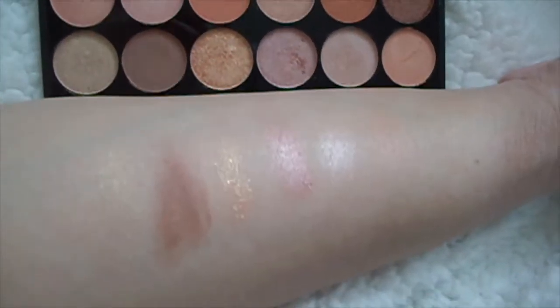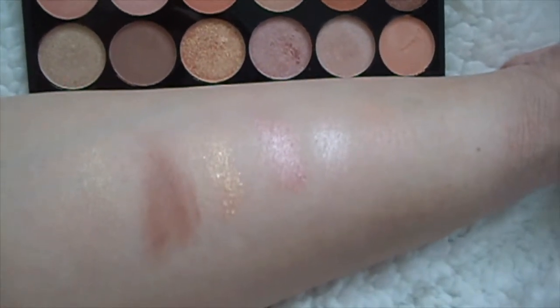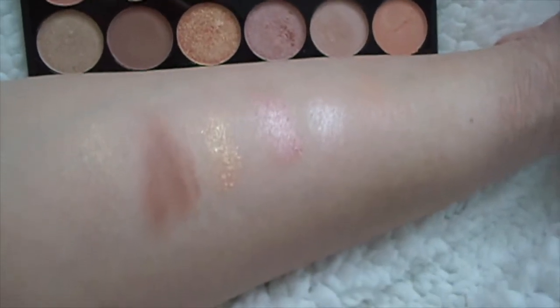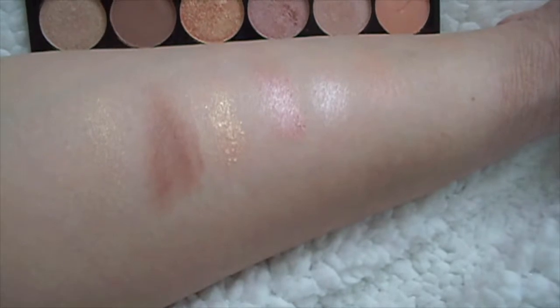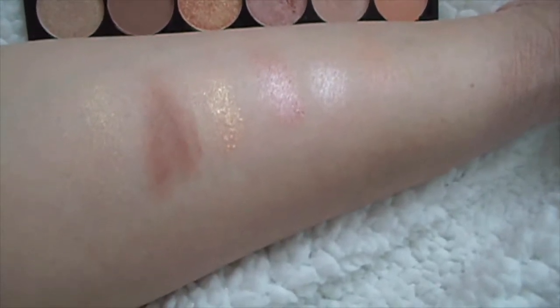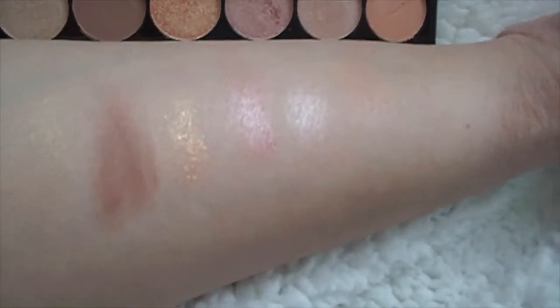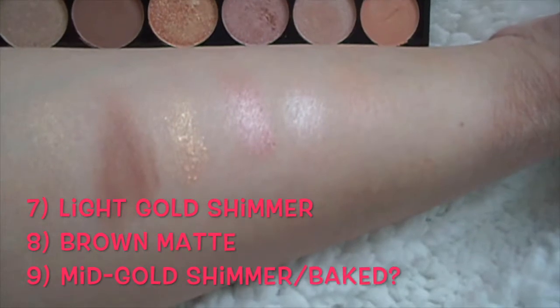The second row is even more shimmery than the top one. For people who find that they're not pigmented enough, it's probably because of the second row. The second and the last — the sixth shades — are both matte. You can see the second one really jumps out at you; it's a really nice transitional shade.